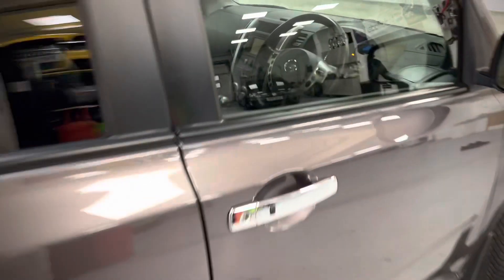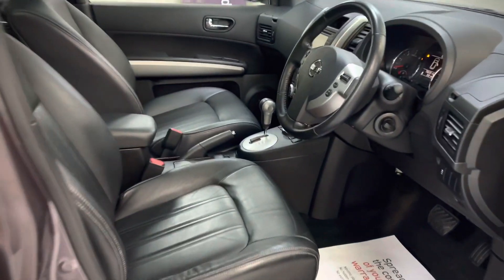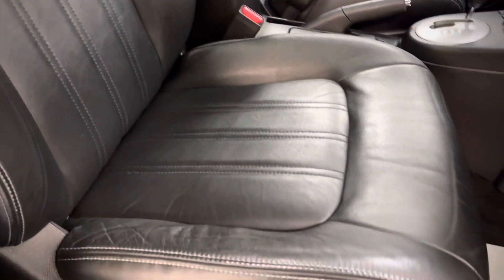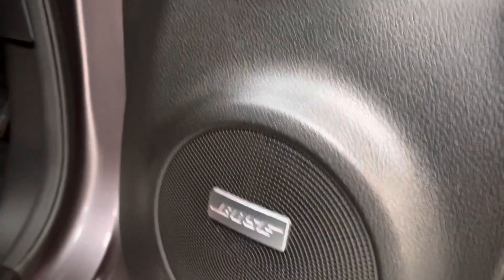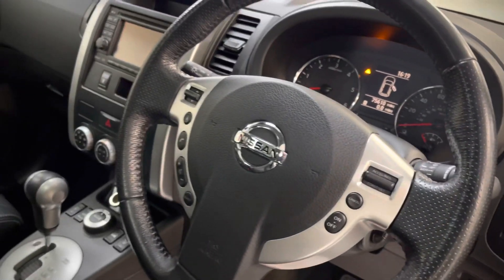Such a nice example. In the front, there are electric seats - again, all in very, very nice condition. The bolster's a bit saggy but no real wear. Electric windows, mirrors, folding mirrors, and this one's also got the Bose audio. Keyless, cruise control, and we've got the three-spoke steering wheel.